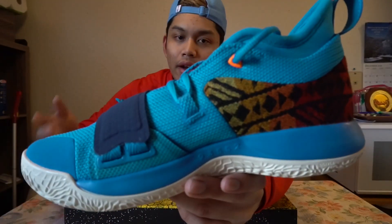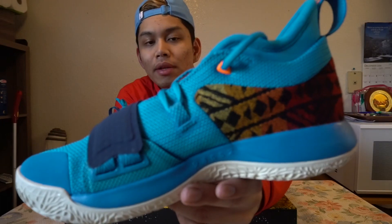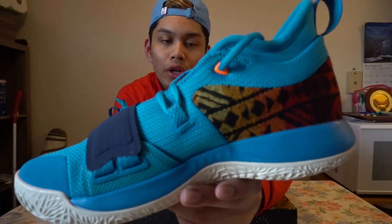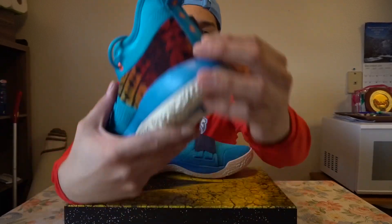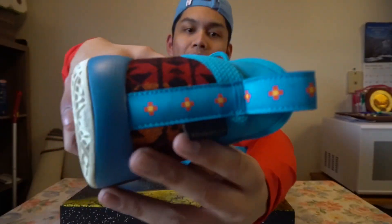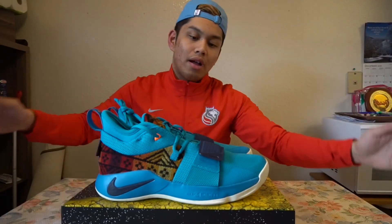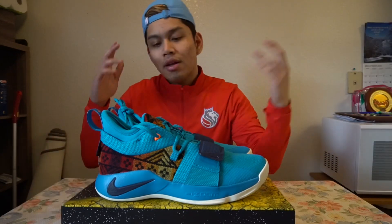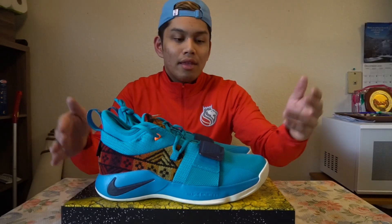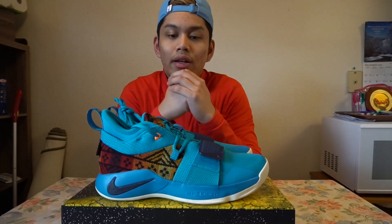Every year, every fall and winter, Nike likes to partner with Pendleton — a company widely known for their wool clothing and wool materials. On the heel it actually says Pendleton. I do like the PlayStation PGs, don't get me wrong. Unfortunately I lucked out on a drop. I can just buy them resale, but I wanted to get these at retail first before looking at PlayStation colorways of the PG 2s and 2.5s.